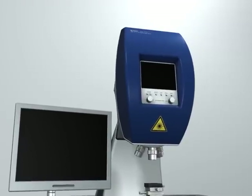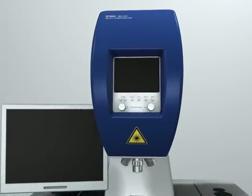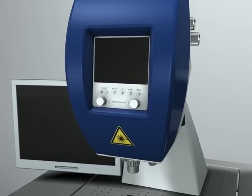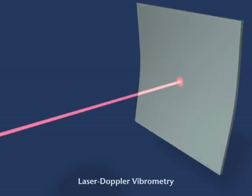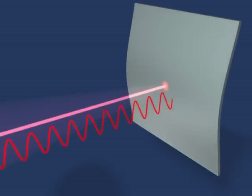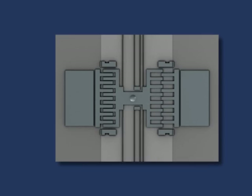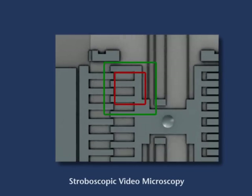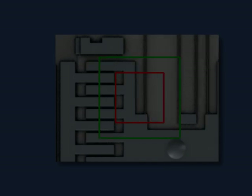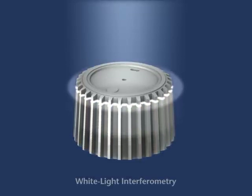Polytech's Microsystem Analyzer characterizes MEMS devices by combining three light-based sensor technologies into one versatile measurement microscope: scanning laser Doppler vibrometry for fast sub-nanometer measurement of out-of-plane dynamics up to 24 MHz; stroboscopic video microscopy for measurement of in-plane motion with nanometer accuracy; and scanning white light interferometry for high-resolution static topography measurement.